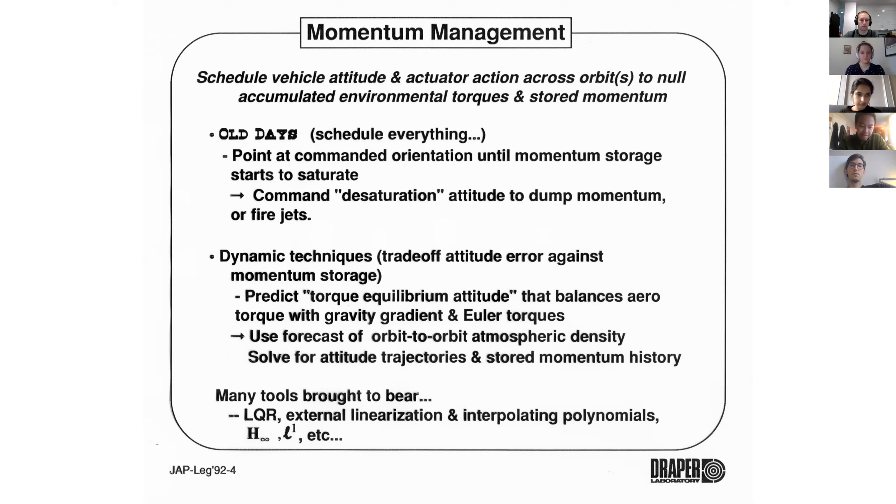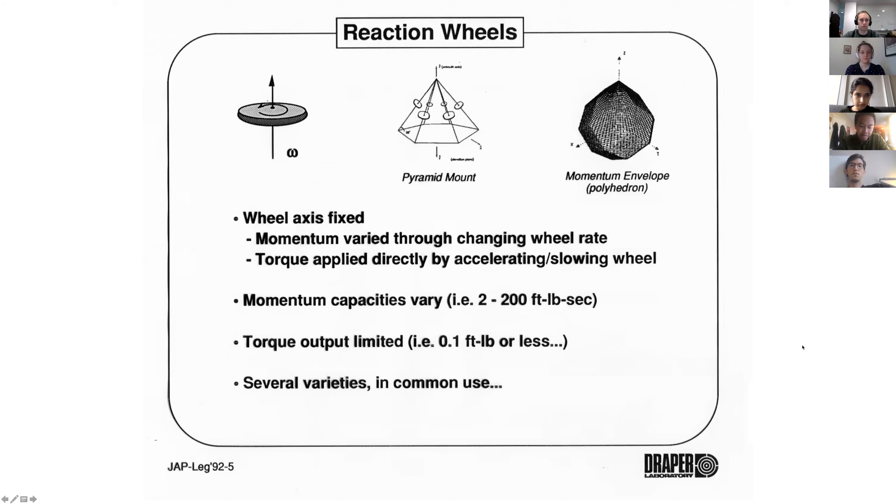Going back to my Draper talk — momentum management is how you handle this storage and dumping of angular momentum and pointing across orbits. In the old days, you'd schedule the vehicle attitude that you wanted and the actuator action across the orbits to null the accumulated angular momentum from gravity gradient, aero torques, or from other attitudes you had to take — you soak it up in the momentum exchange device. Then you go into a desaturation attitude: you move the spacecraft so the torques dump out the momentum you stored in the wheels, or you fire jets. It's called torque equilibrium attitude — there's an attitude where you move back and forth over time a little bit, balancing aero with gravity gradient and Euler forces.